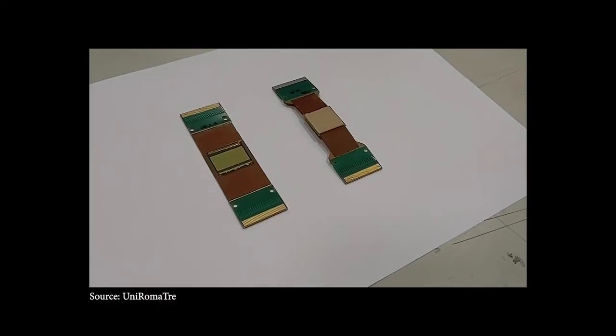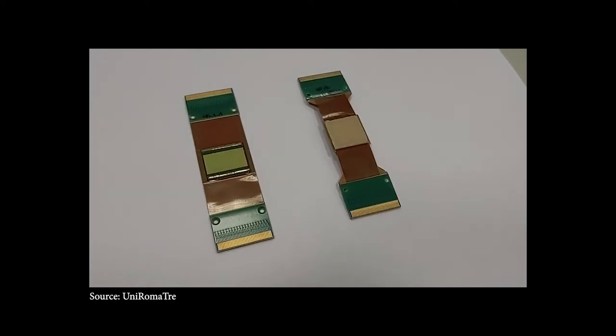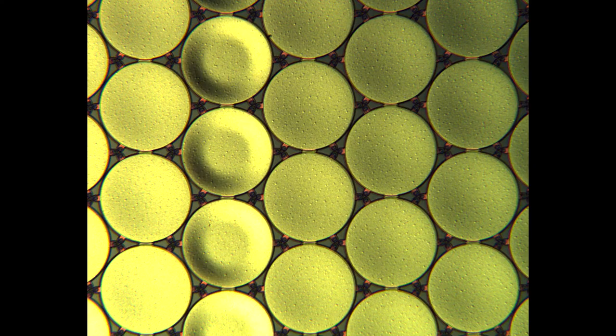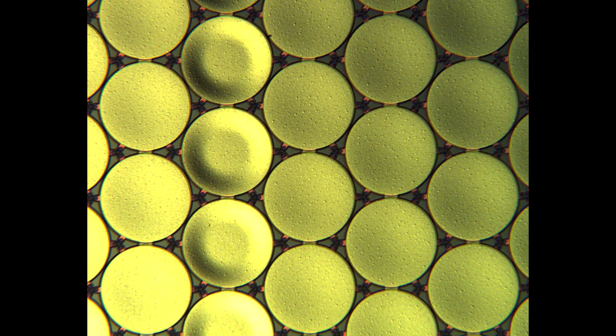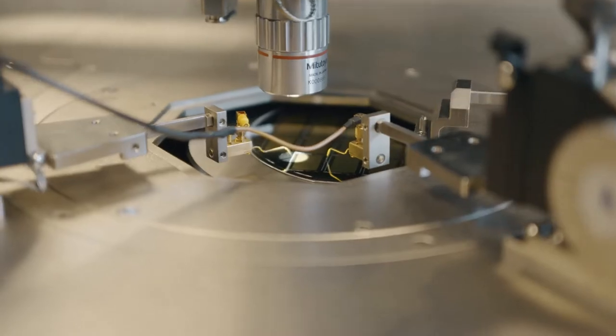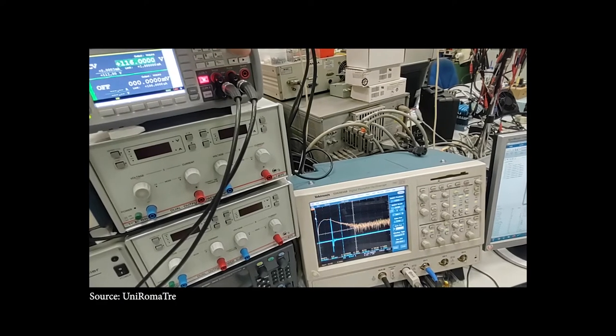There are two types of micromachined ultrasonic transducers, each relying on a different operating principle. Capacitive micromachined ultrasonic transducers, known as CMUTs, are based on electrostatic sensing and actuation. And piezoelectric micromachined ultrasonic transducers, known as PMUTs, in which sensing and actuation rely on the piezoelectric effect.